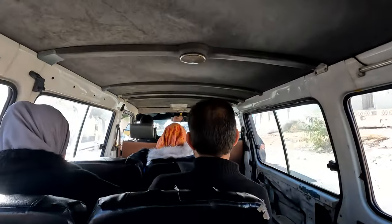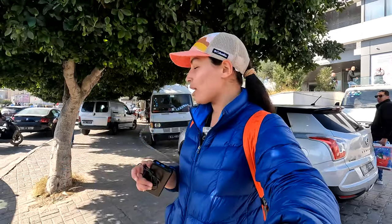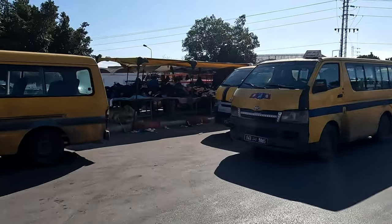They are called the Naql Rifi, I believe, and they are a mode of transportation that you can take to get to rural areas. They are yellow with a blue stripe. I'm so excited to go and see what this market looks like and to share that adventure with you.